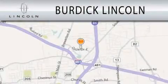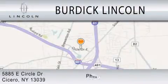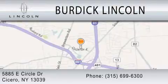Please call today to reserve this vehicle for a test drive. Burdick Lincoln is dedicated to doing everything possible to ensure that the experience you have selecting your next vehicle is as pleasant as possible. We are located at 5885 East Circle Drive in Cicero.